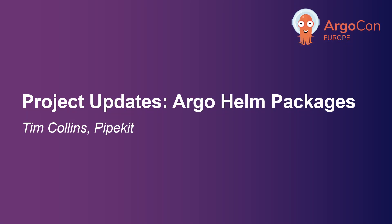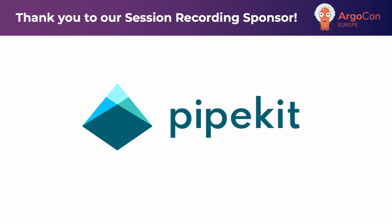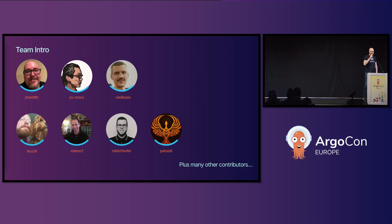Hello, my name's Tim. I am an Argo maintainer — Argo Workflows and Argo Helm. I have no hair. This is the rest of the Argo team. We all kind of split our expertise among the different Argo Helm projects, so obviously as I'm more Argo Workflows based I do more Argo Workflows Helm stuff than I do CD stuff, but we kind of overlap and we mix and match as we see fit.